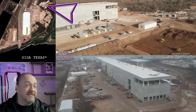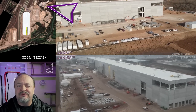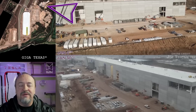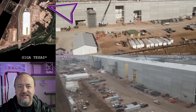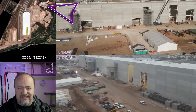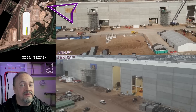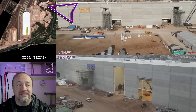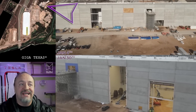The cathode building is done-ish. It's getting the walls reopened in places to allow machinery to be put in, and you can see a lot of equipment has gone in. The interior paint is done and the building is being outfitted. The projected date I think it'll go into operation is right around mid-year, right around the time when the Cybertruck begins limited production, going into bigger production towards the end of the year.